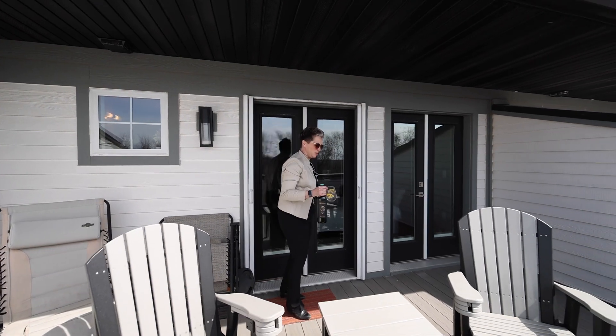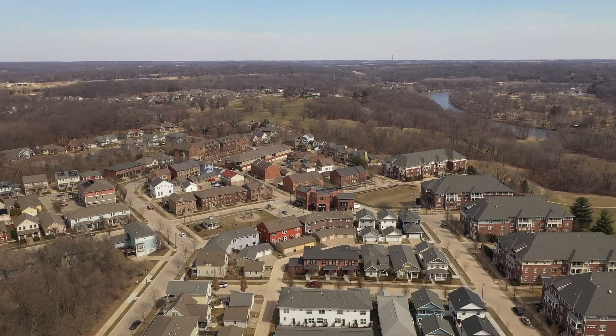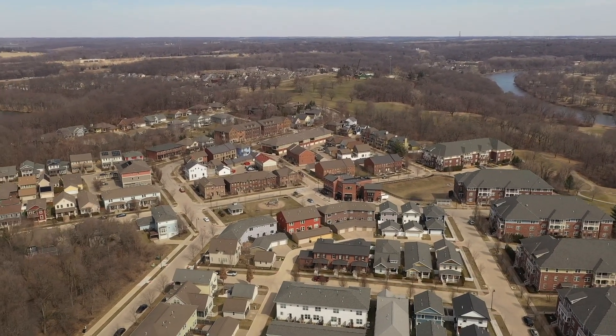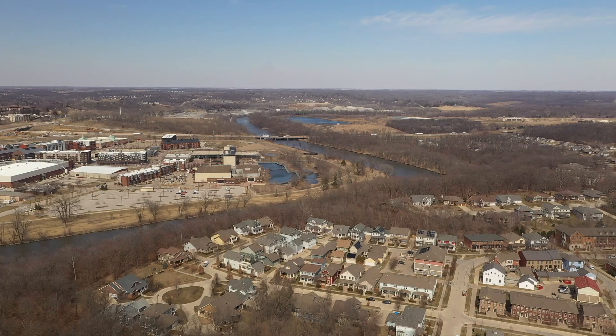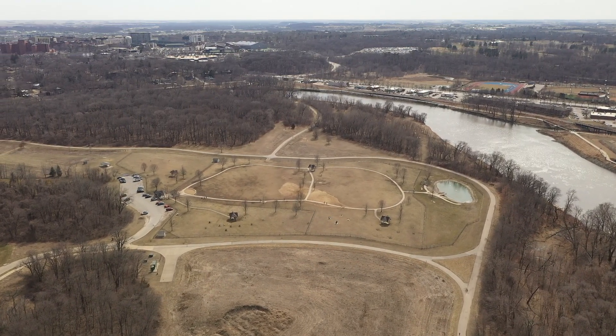There's a reason why the Peninsula neighborhood is so popular. It's close to downtown, close to the University of Iowa campus and the medical campus. There's a bus line, and there's even a dog park. I would love to introduce you to 1737 Foster Road — reach out if you'd like a private showing.